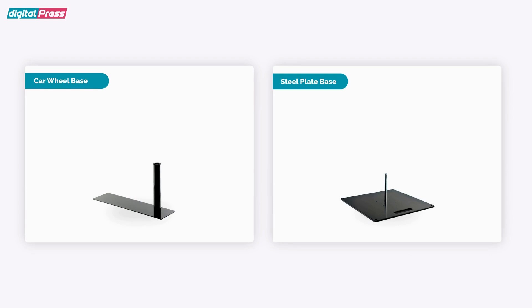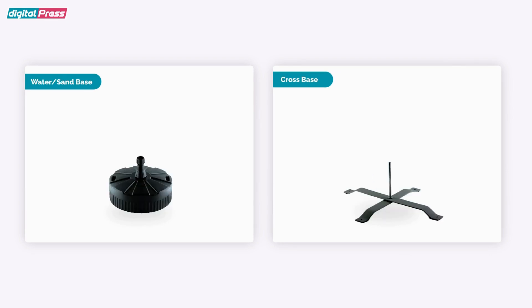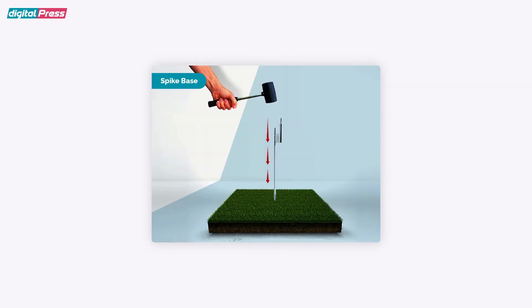Along with flags, we also provide different bases to support them like Car Wheel, Steel Plate, Water or Sand Base, Cross Base and Spike Bases. Spike Base is recommended for soft ground while Water Base is suitable for hard ground.